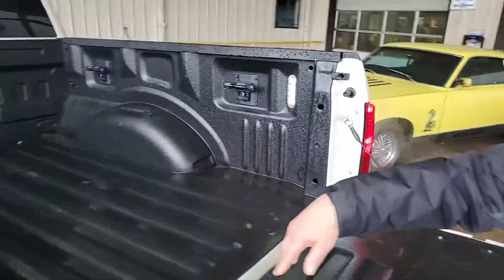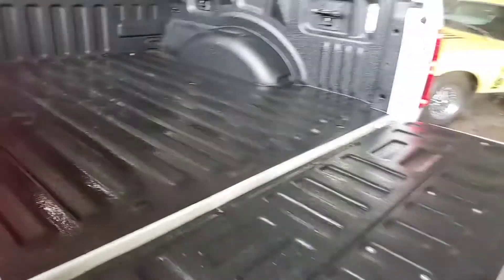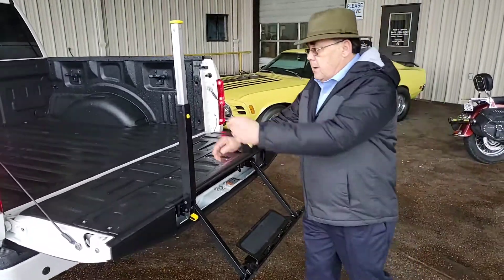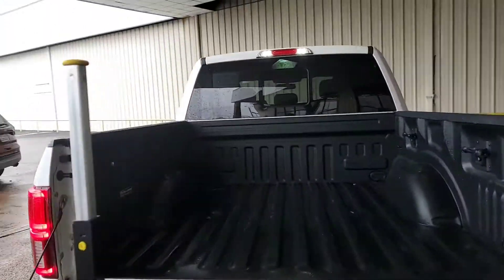I've got two lights in here in the bed. You've got the spray-in bed liner. And for people like me — an old man's dream — you're able to get it to the back of the cabin. It's so simple. We'll shut that down later and come around real quick.